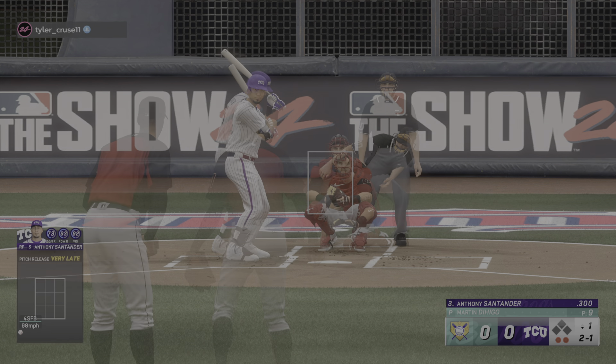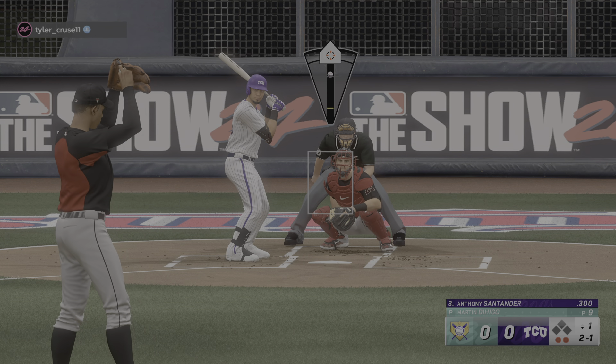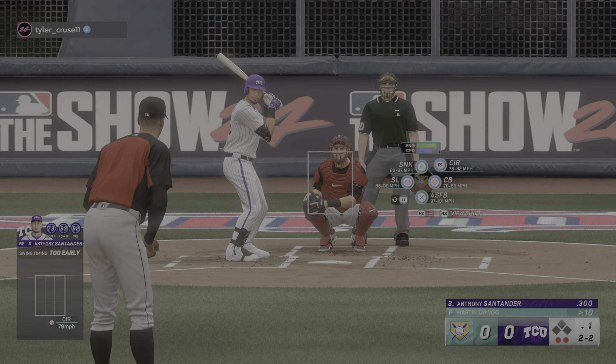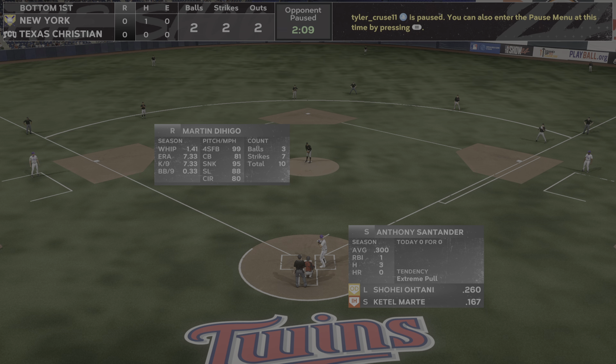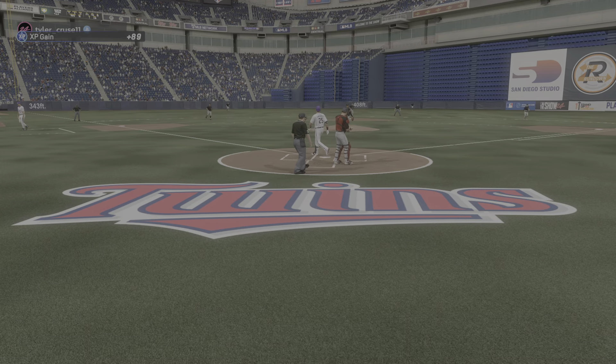That misses the zone and that's ball two. Swing and a miss — he was out front that time. Two outs, bases empty. Got him looking, that's a strikeout.